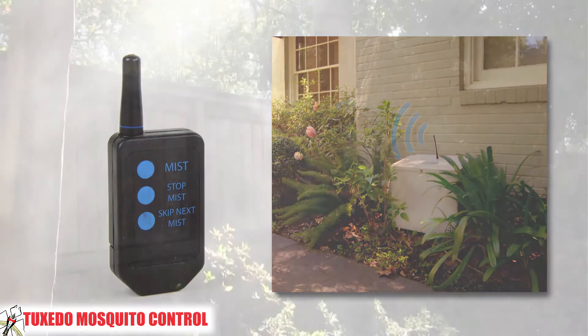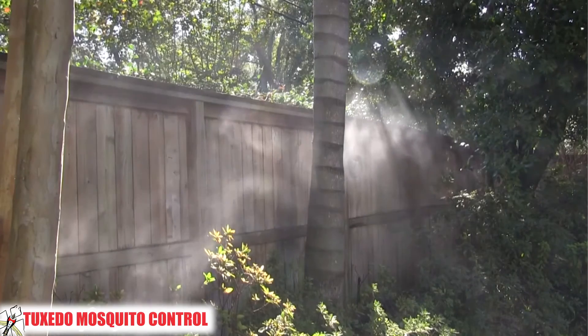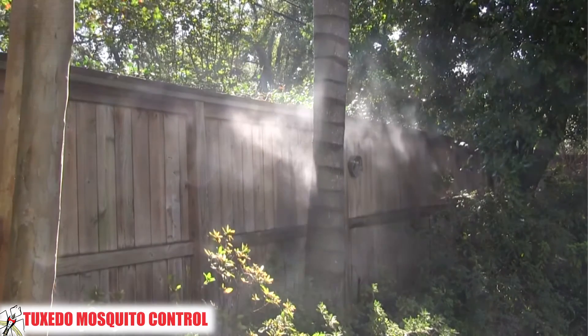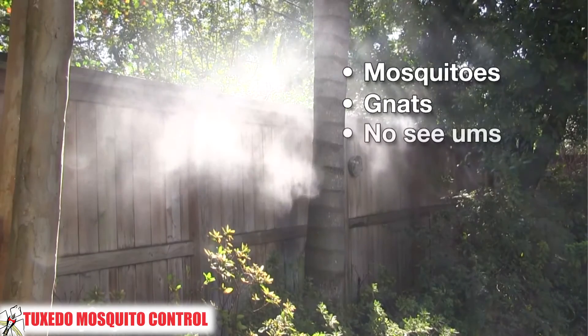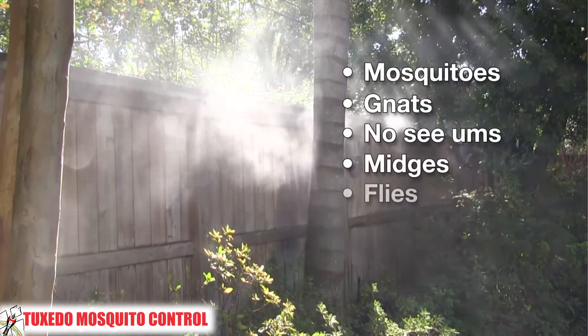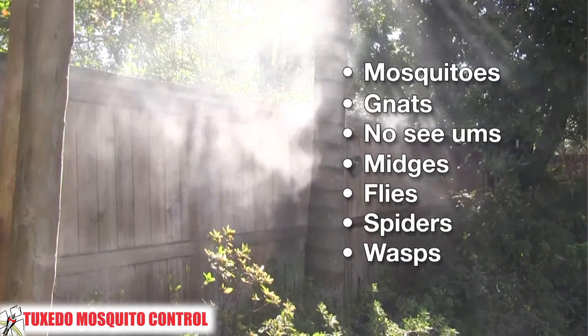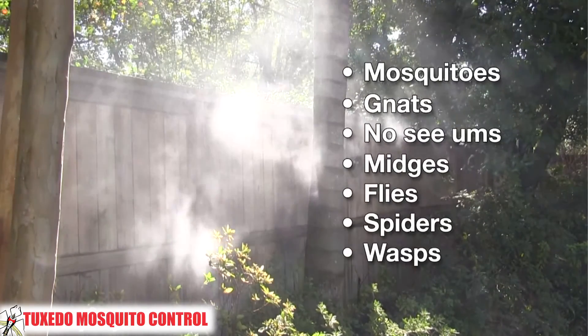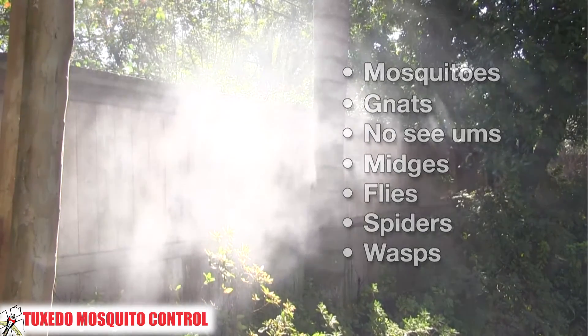The mist kills insects on contact, in the air, or in the landscape where they are harboring. The most common use of a system is to control mosquitoes, but the materials used are known as broad-spectrum insecticides, and they are also effective against other insects like gnats, no-see-ums, midges, flies, spiders, and wasps.